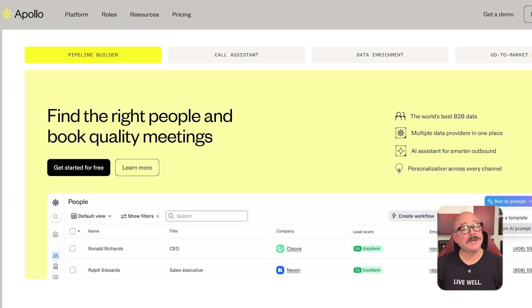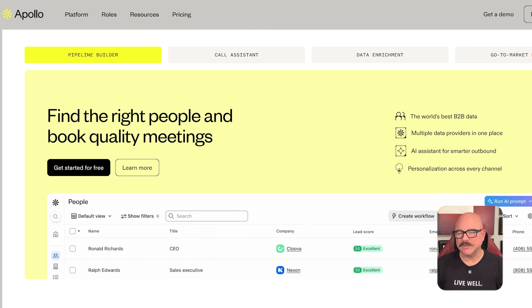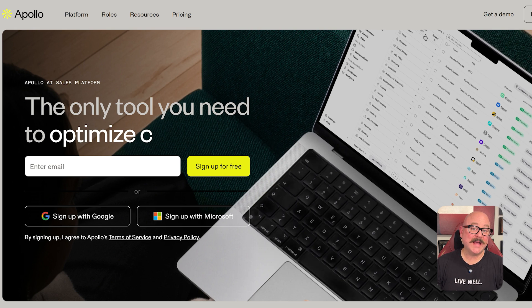The automation also cuts down on repetitive tasks and lets your team focus more on closing deals. Of course, Apollo.io has downsides. The platform can feel a bit overwhelming at first, especially with all of the filters, settings, and automation rules. New users might need a bit of time to get fully comfortable.